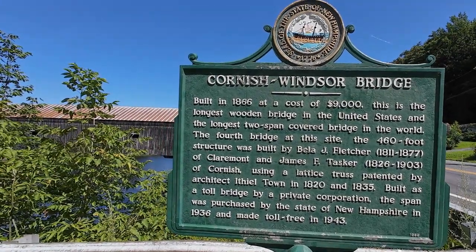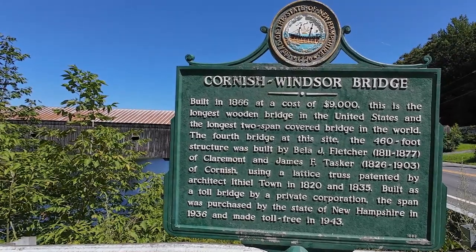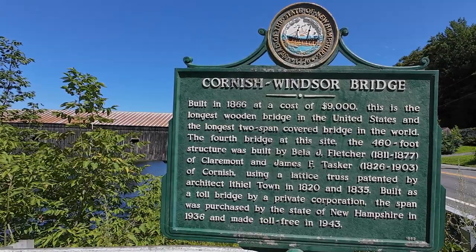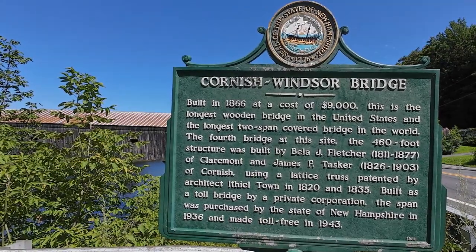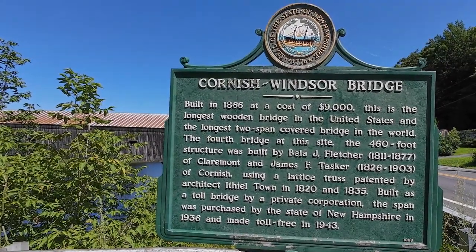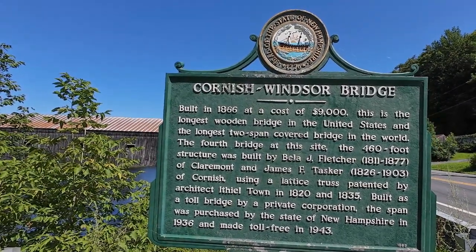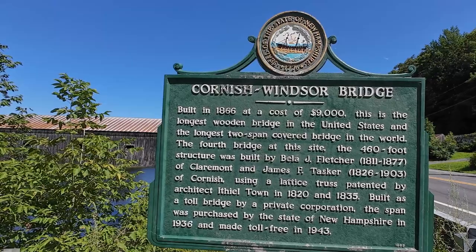Cornish Windsor Bridge, built in 1866 at a cost of $9,000. This is the longest wooden bridge in the United States and the longest two-span covered bridge in the world — the fourth bridge at this site. The 460-foot structure was built by Bella Fletcher,